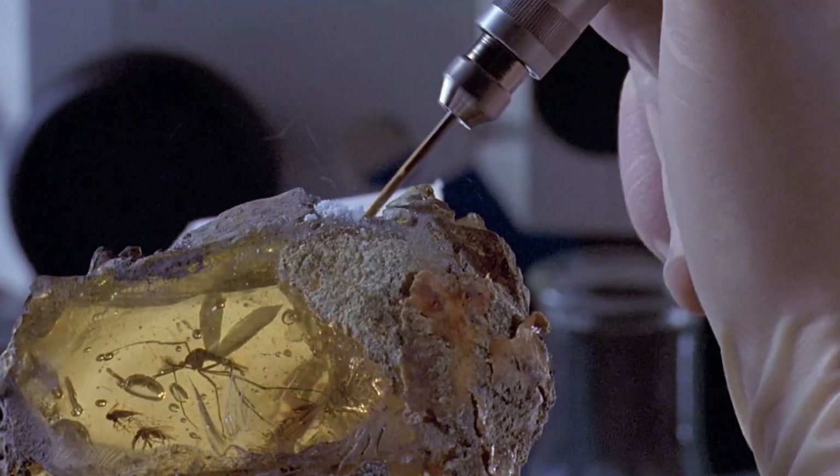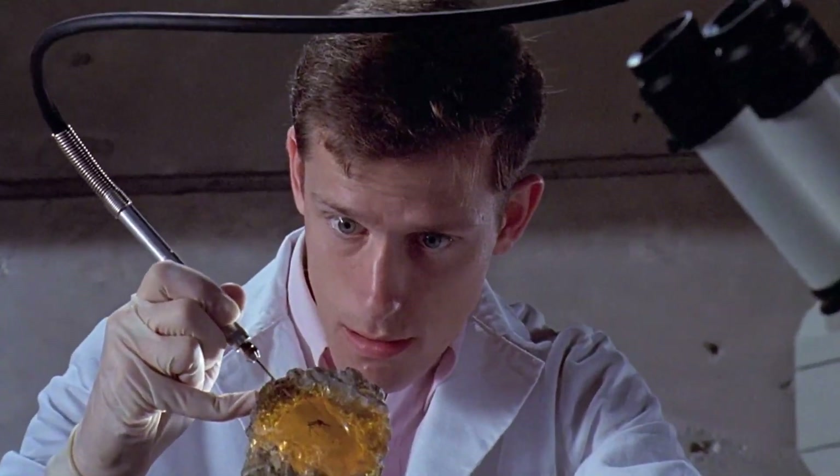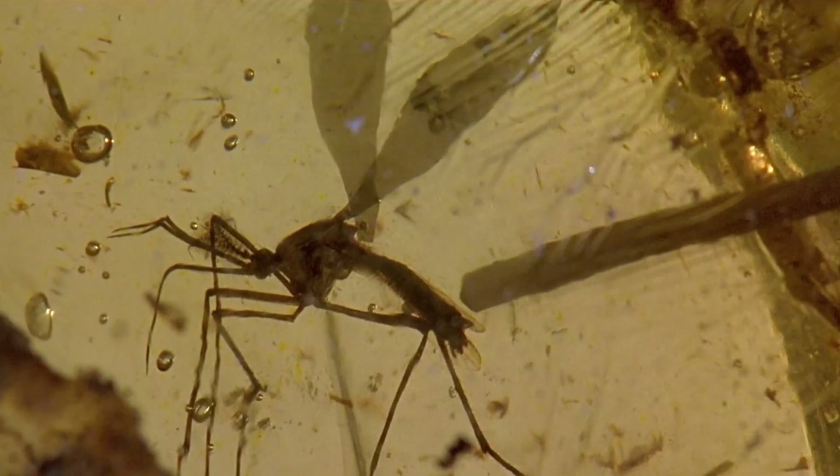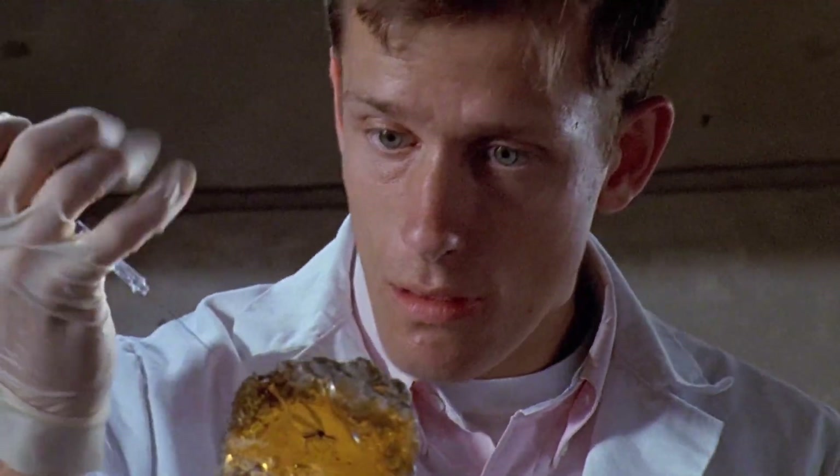Still, the level of preservation is astonishing. And while we might not clone dinosaurs anytime soon, these tiny amber-encased relics are rewriting what we know about life in the distant past.